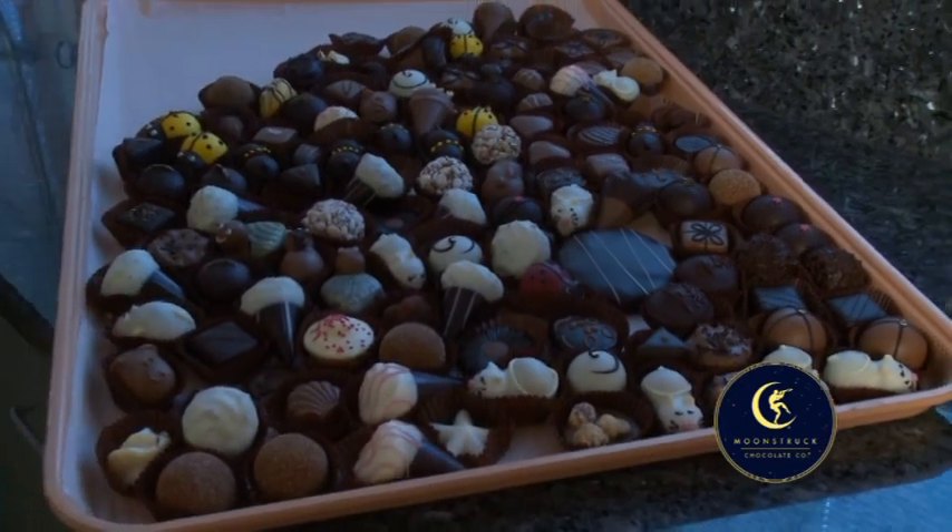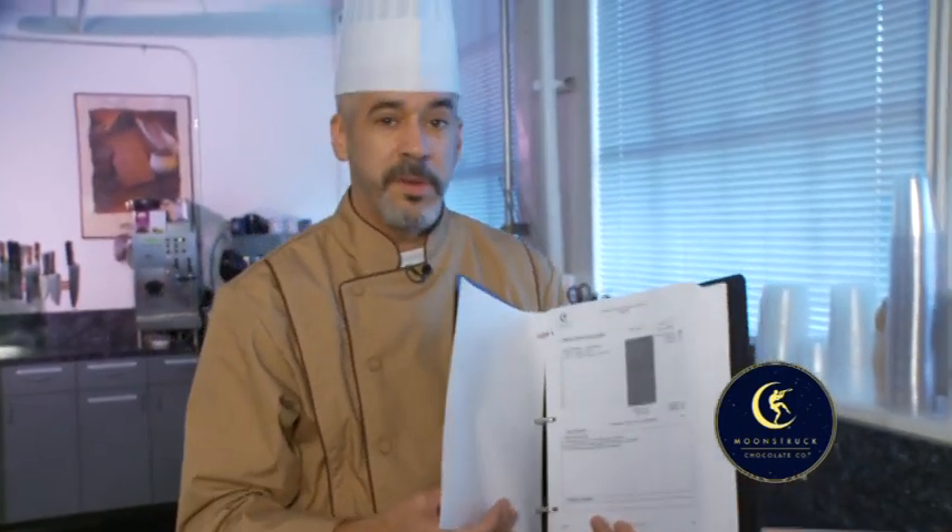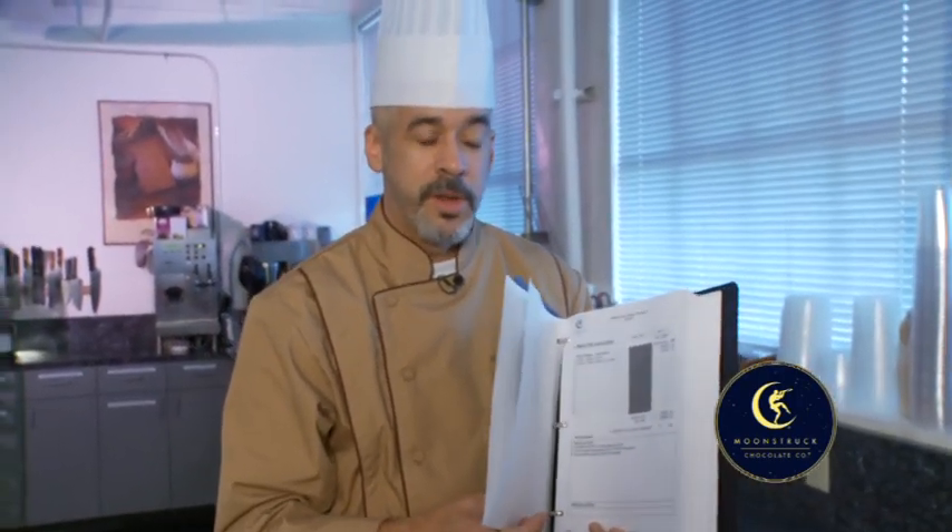All of these wonderful truffles started out as a piece of paper. This is one of the many recipes I created for Moonstruck. Of course, I'm not alone. We have dozens of chocolatiers helping me every day create these wonderful pieces. So I'll take you on a tour of our small factory and I'll introduce you to some of our chocolatiers. Let's go.